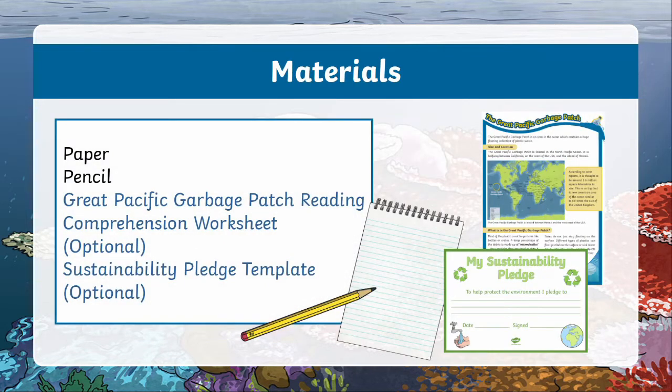For this lesson, all you'll need is a pen and some paper. However, there are templates you can download and use alongside this lesson from the Twinkl website, but these are optional. You can hit the pause button now if you'd like a second to grab those things.